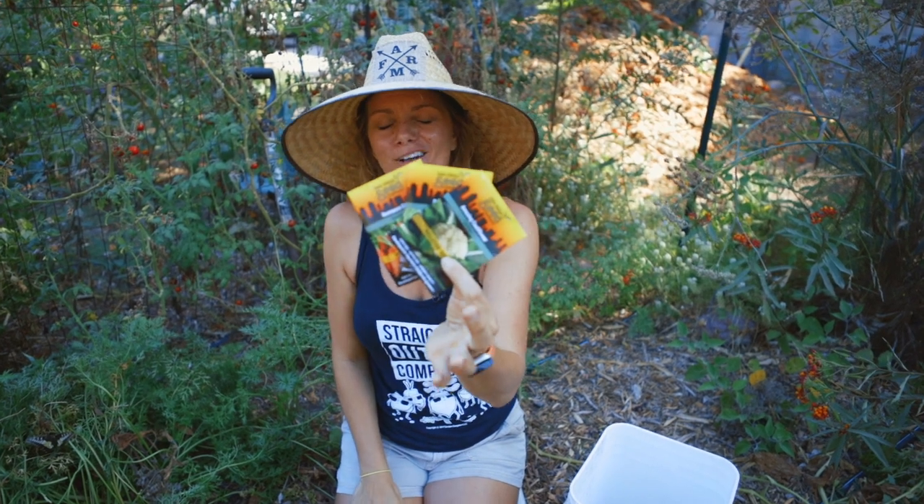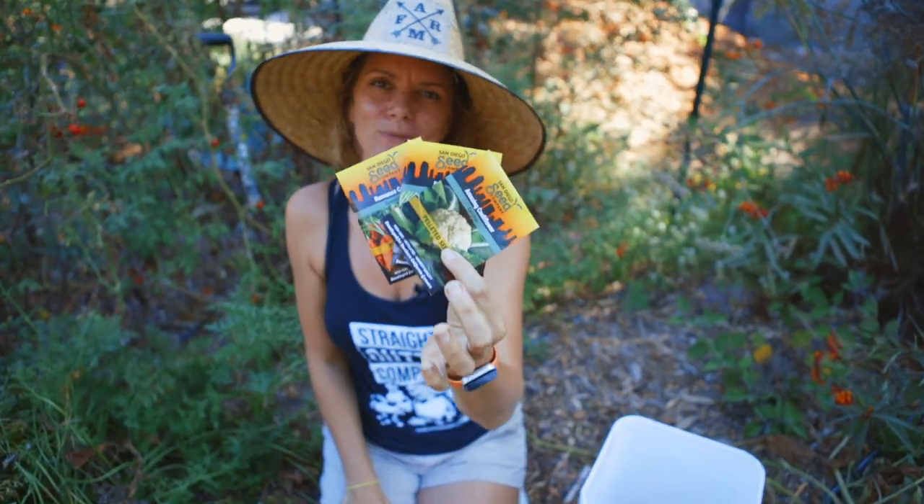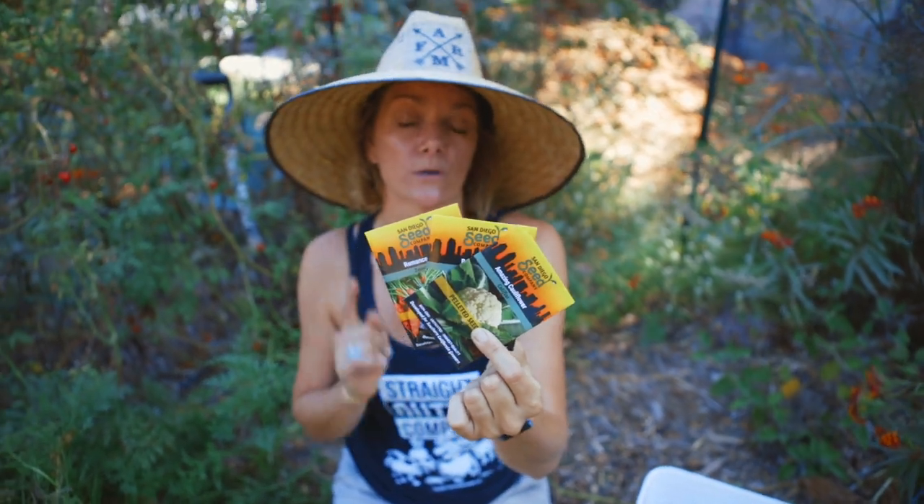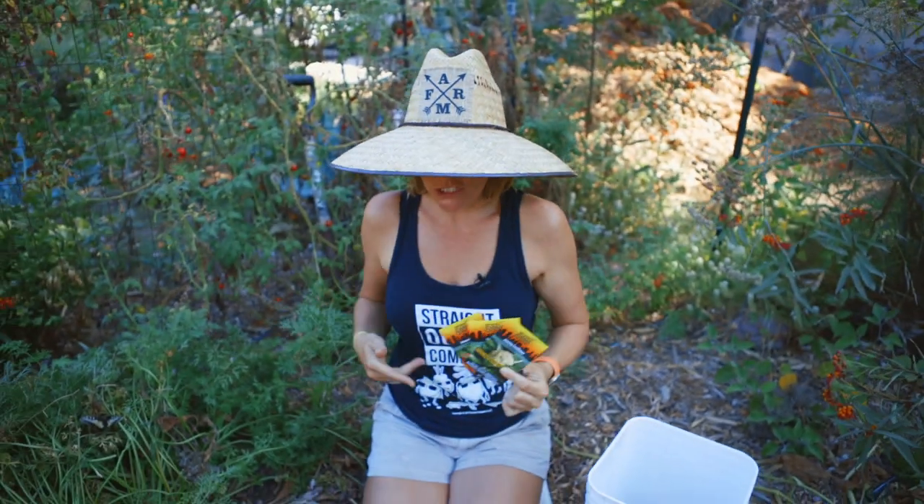So these three packets are going to go to a winner. Make sure you enter by commenting on this video and subscribing to our newsletter, because that's how we're going to announce the winner. So let's jump into it.